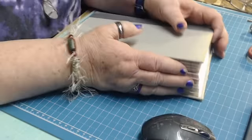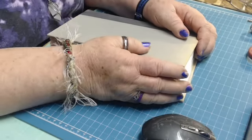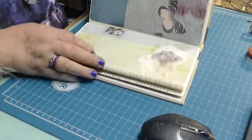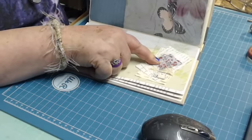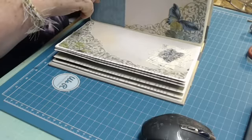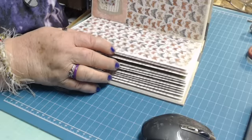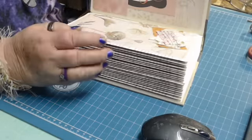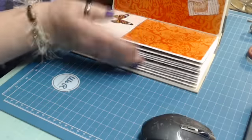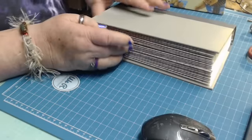Hi my friends. I decided I'm going to work a little bit more on my book tonight. In my last video, I put in the clusters on almost every page — gave a cluster and almost every page got butterflies. And so I'm doing this sort of like an assembly line. I still love the way the edges look because of the way I did the pictures on the pages on the edges.